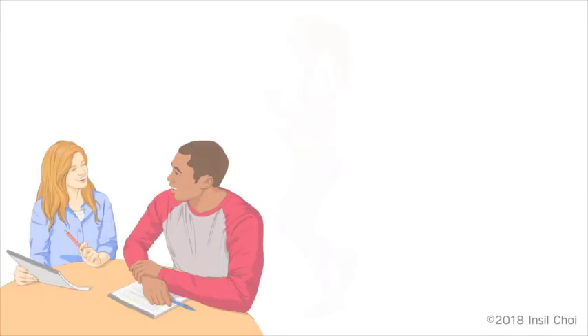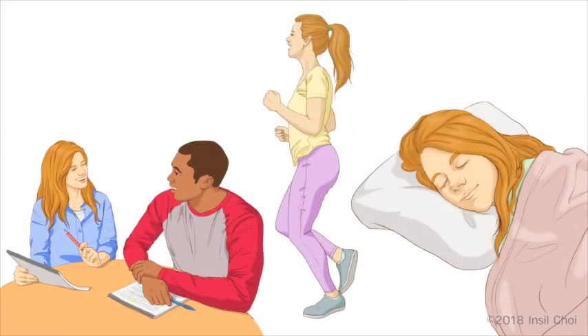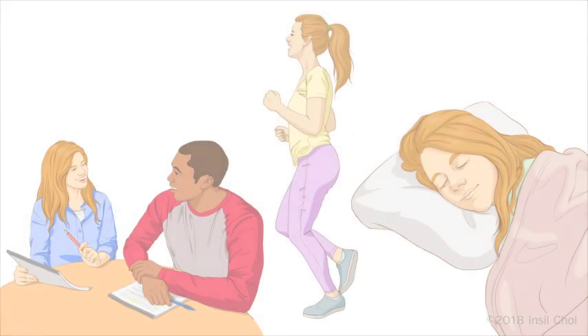With INSTENT, you can finally breathe easy and improve the quality of your daily life.